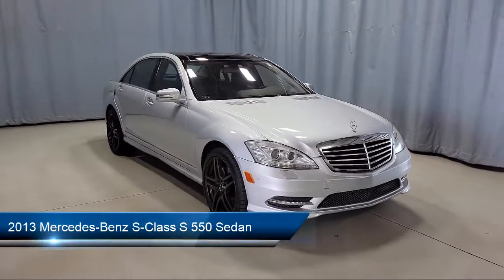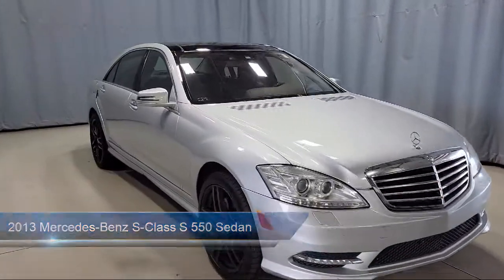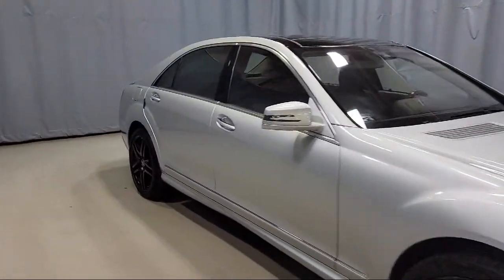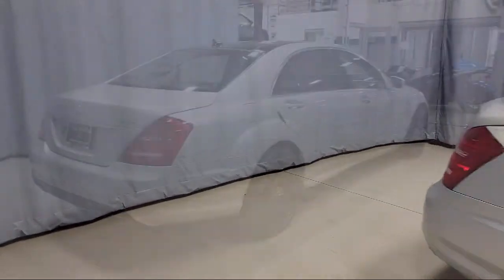It comes equipped with navigation, Bi-Xenon HID headlamps, weatherband radio, rain-sensitive windshield wipers, and a leather steering wheel with auto tilt-away.